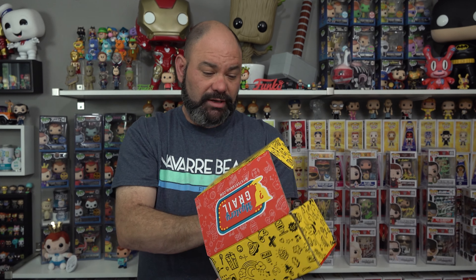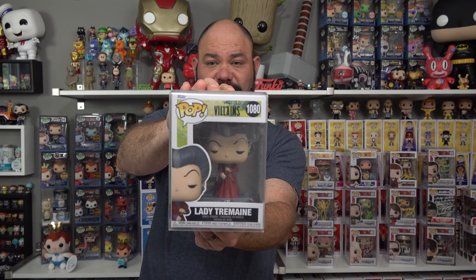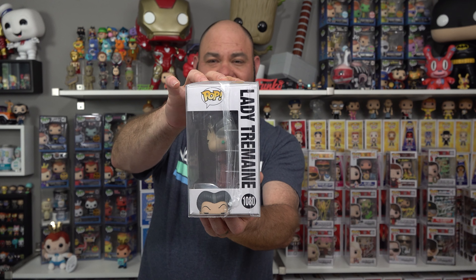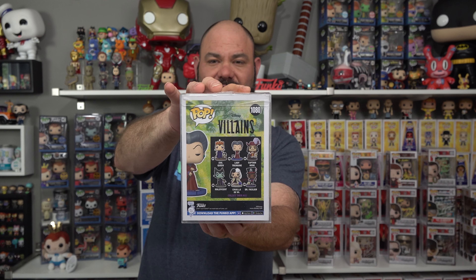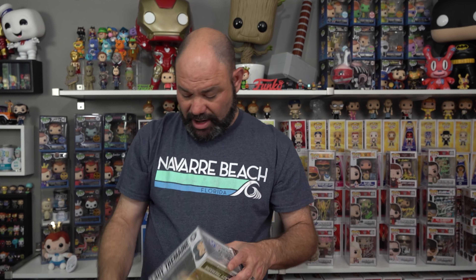Let's check it out — oh, from Disney Villains! It's Lady Tremaine. Very, very Disney pop from the Villains line. I've never had this pop, it's not something I collect, but I'm sure some of you really like this one. Check her out. And what is she worth? 16 dollars, guys. So we're up 11 bucks so far after the first three boxes.